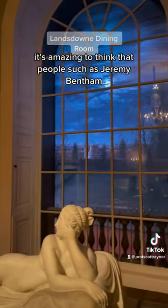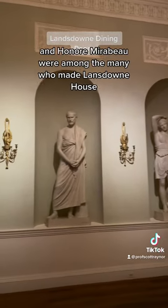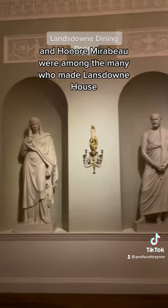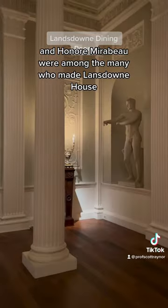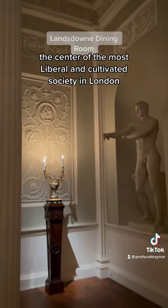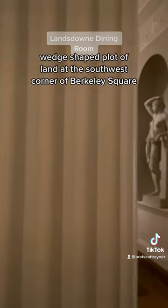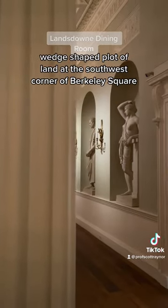It's amazing to think that people such as Jeremy Bentham, Benjamin Franklin, David Garrick, Samuel Johnson, and Honoré de Mirabeau were among the many who made Lansdowne House the center of the most liberal and cultivated society in London. The house was designed by Robert Adam and built on a large wedge-shaped plot of land at the southwest corner of Berkeley Square.